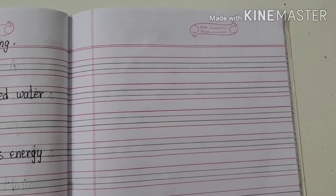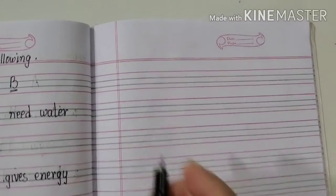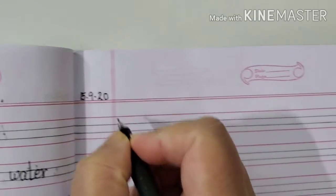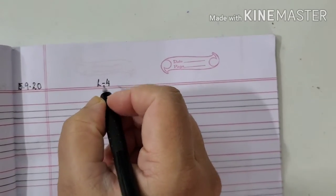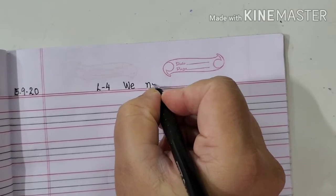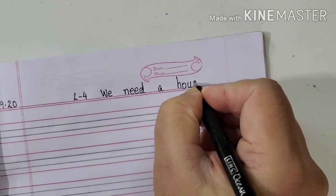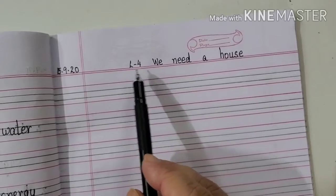Are you all ready with your EVS notebook, children? Good. Now let us first write the date. Today's date is 15th, 9th, 20. And our heading will be Lesson Number 4: We Need a House. W-E-N-E-E-D.